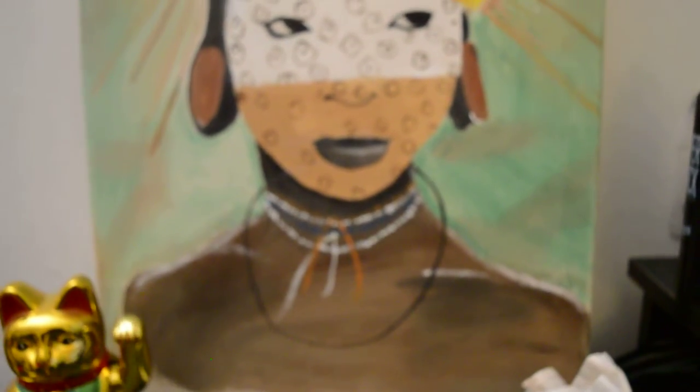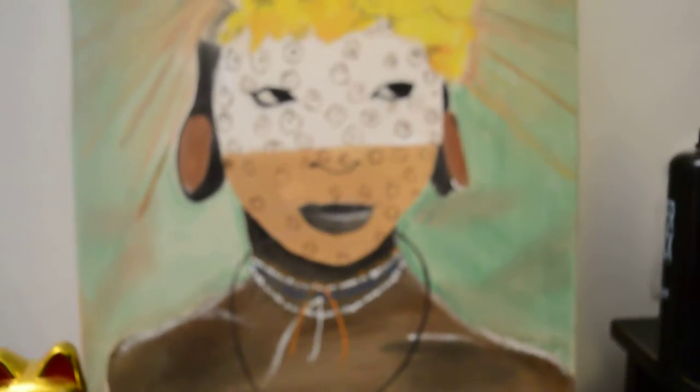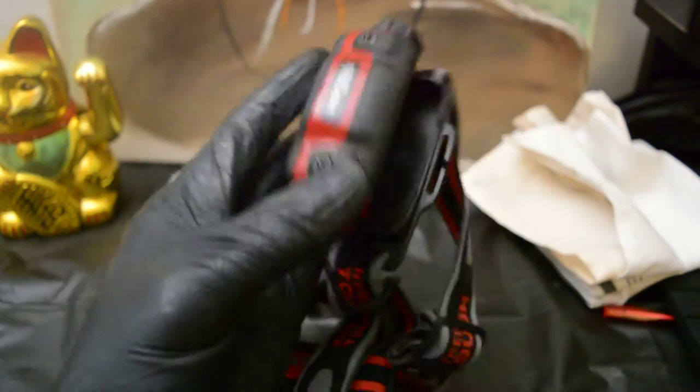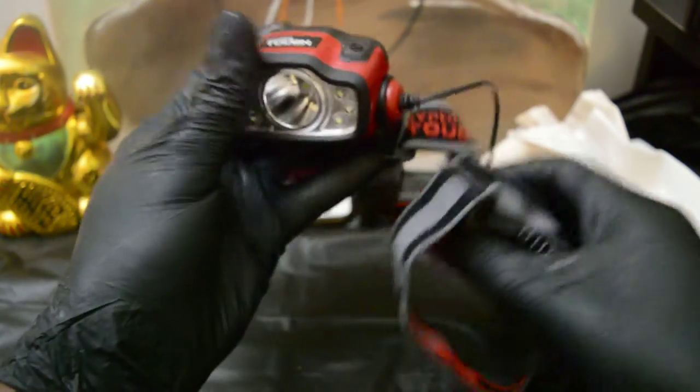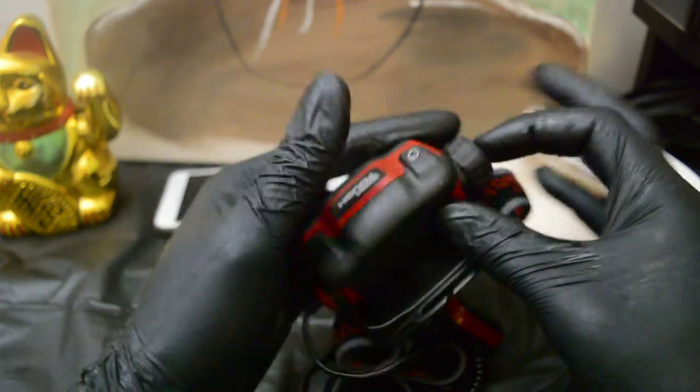I painted this like three years ago and just never wanted to sell it — I haven't even finished it. But anyway, this video is not about the painting, it's about this: I think every tattoo artist needs a nice headlight. I bought this at Walmart for like $25.